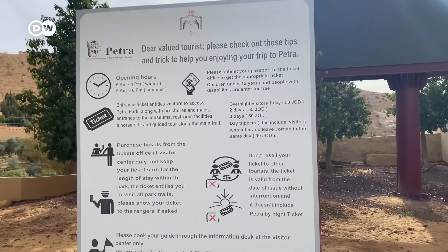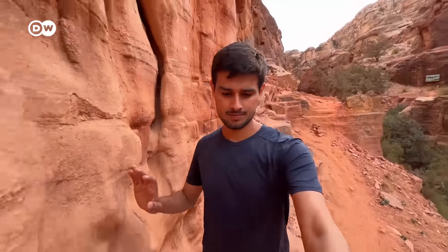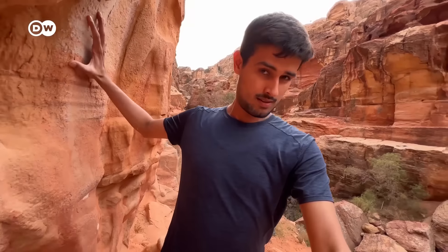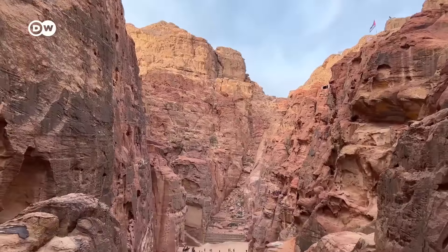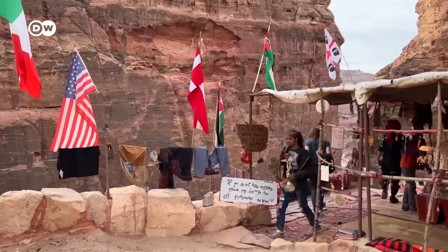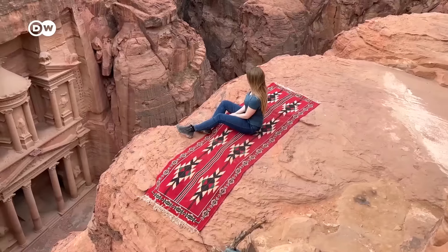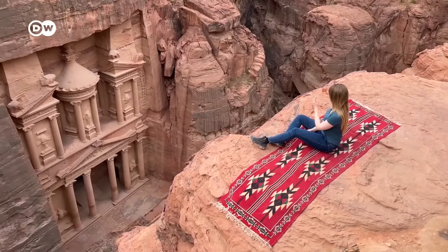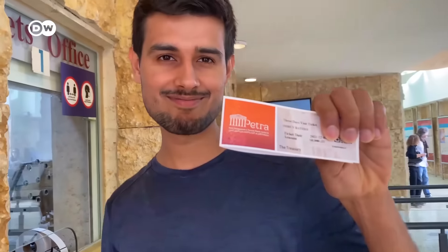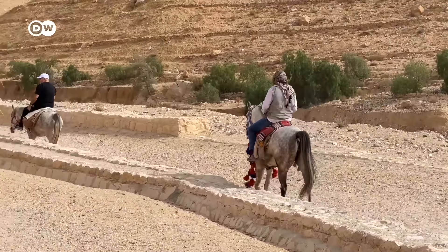Though the sign at the visitor center says that you're allowed to visit all park trails, the guides waiting in front of the treasury will tell you that it's not allowed to go up to a viewpoint without a guide. They will even physically block your way if you try to take a short hike by yourself, and they charge between 10 to 30 euros. Another tourist trap in Petra are the horse or donkey rides that are supposedly included in your ticket and completely free of charge, but they apparently come with the expectation of a hefty tip at the end.